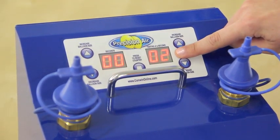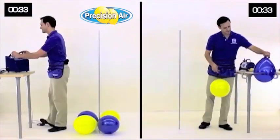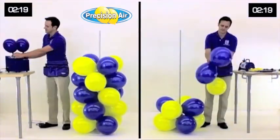A built-in counter also tracks the number of inflation cycles, so you don't have to. With two balloons being automatically sized per cycle, you'll be working twice as fast compared to using a single outlet inflator, saving you valuable time and labor.